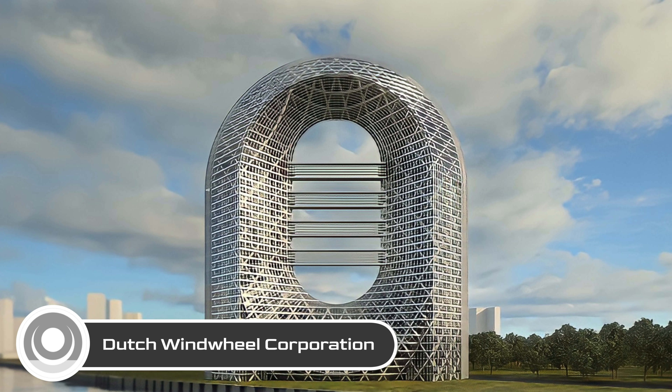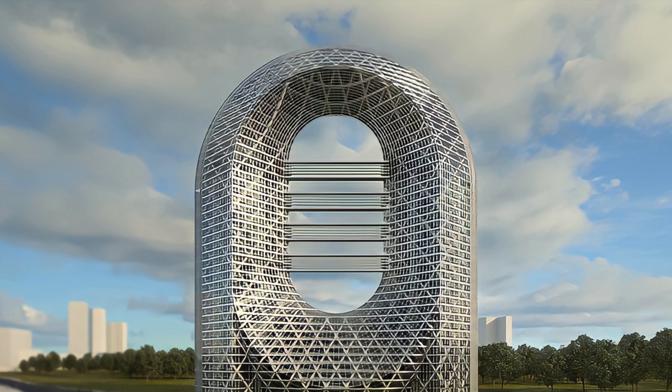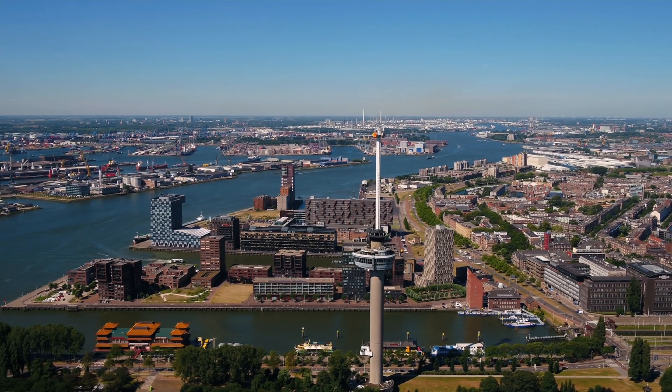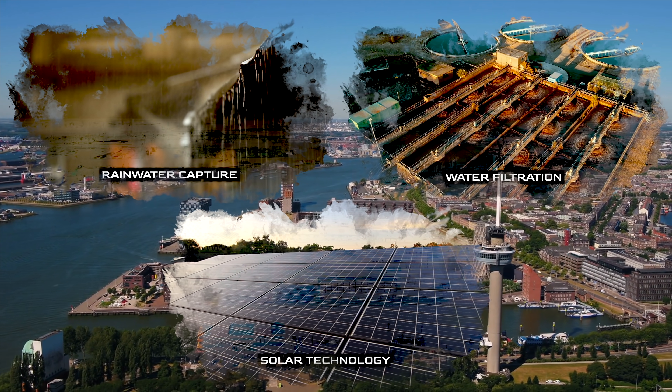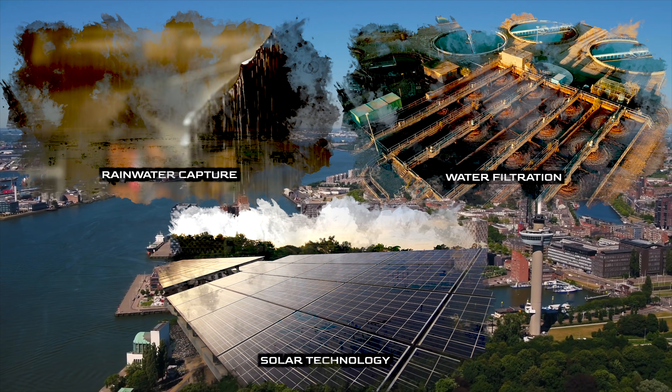Several companies are investigating their potential, including the Dutch Windmill Corporation, which plans to integrate EWICON technology into a massive 160 by 180 meter tall beacon of synergistic eco texture. The structure, which will live in the port city of Rotterdam, will bring together several eco-friendly innovations including rainwater capture, wetland water filtration, and solar technology, all built around a sprawling urban collective of apartments, hotels, and even a sky bar. One major downside of EWICONs, though, is their reliance on water, which could potentially render them useless in freezing temperatures or in increasingly arid regions like the American Southwest.